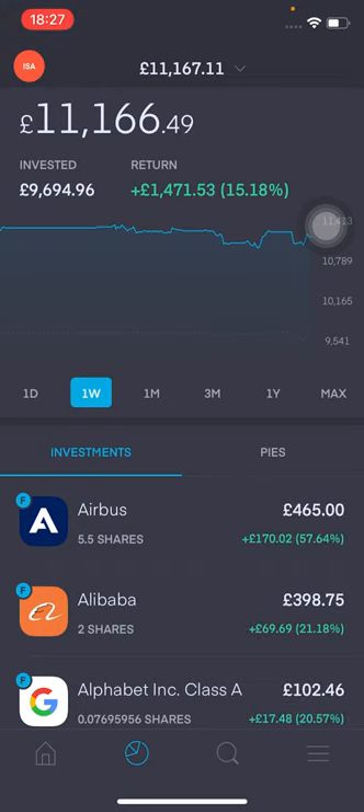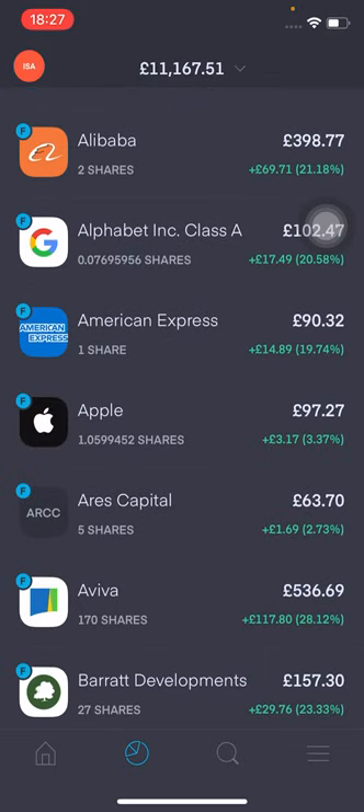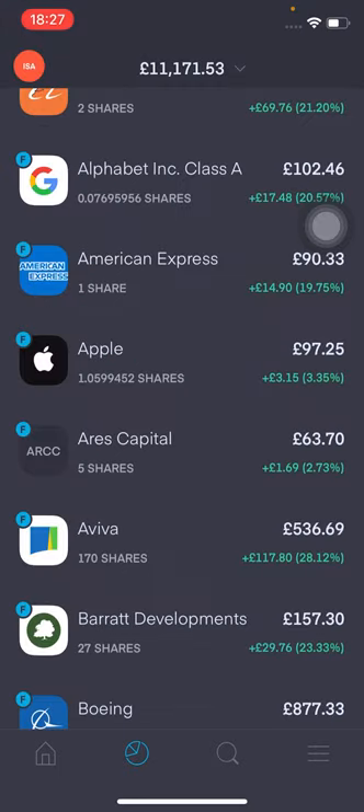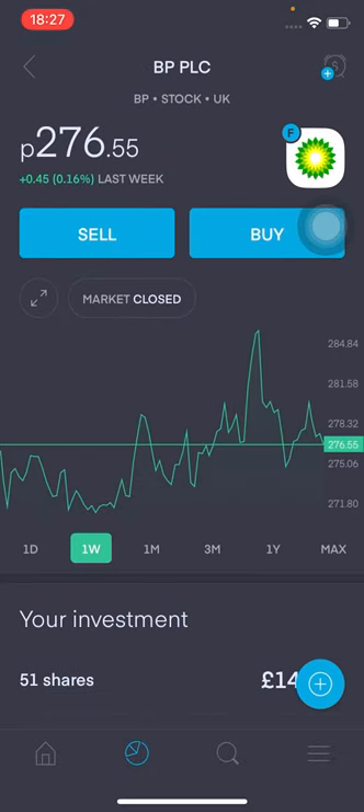Now let's look at where I've reinvested the funds from the sell-offs. I've purchased two shares of Aries Capital — this is something I do want to increase my position in. I figured let's get to five shares and see where it goes, and I do want to continue to add to this. I've also added one share of BP, mainly because I had a few pounds left over, and I just figured I'd try and average down on this one. There wasn't really any other reason — it was just change left over from the other trades.